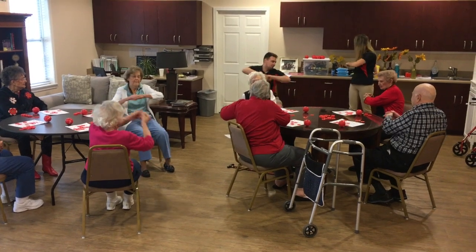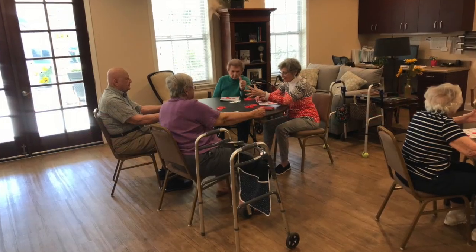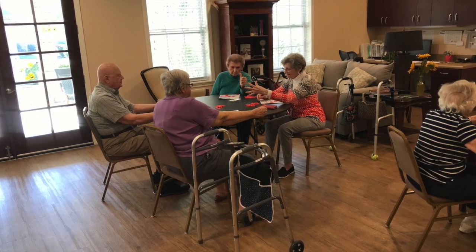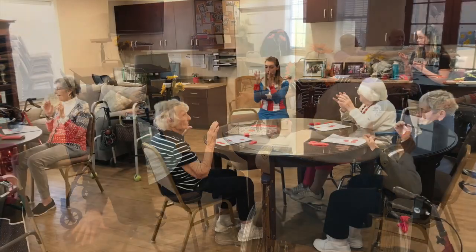These could be things like picking up things, grabbing stuff off shelves, or even walking back to their room. They also showed confidence in standing and testing their balance while doing exercises.